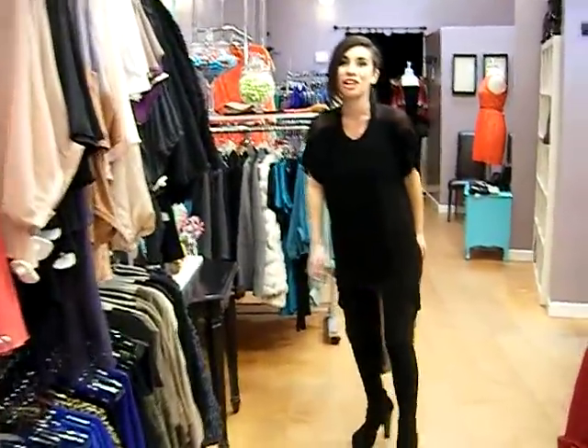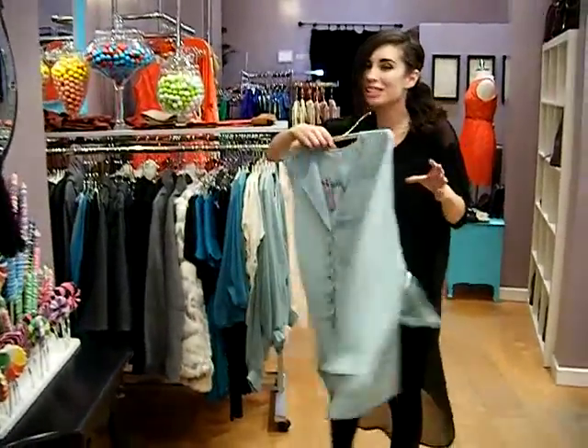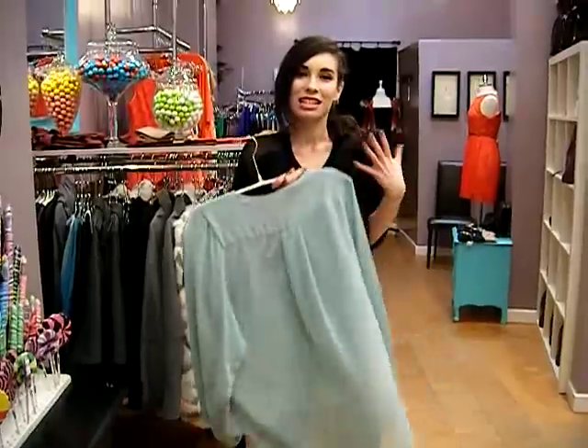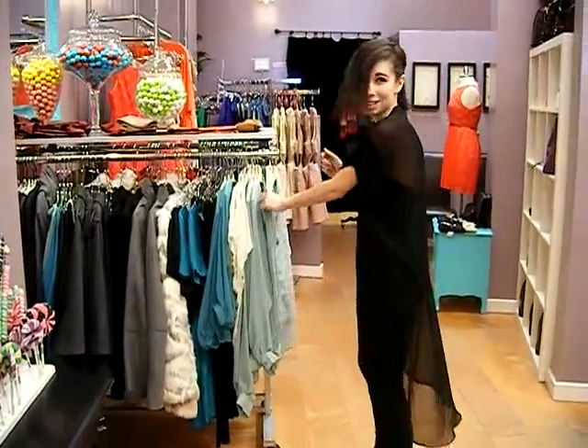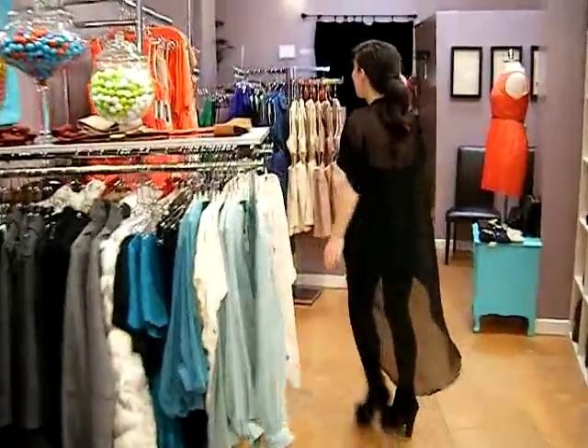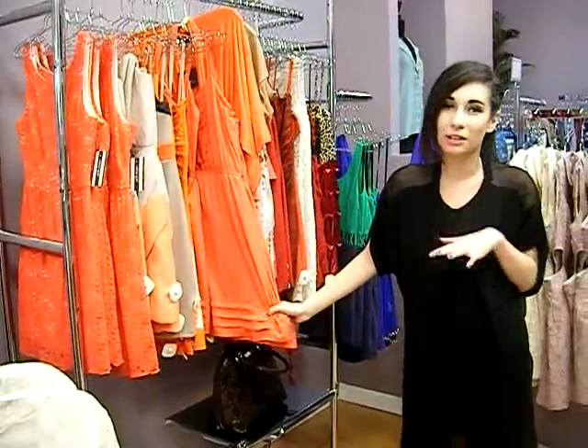Another crazy trend for spring: mint. I know it started last spring, but it's coming back. The nice pastel mint is back and staying strong. And then last but not least, another crazy trend — coral. Coral is not going anywhere. Coral's staying. The more vibrant, the better.